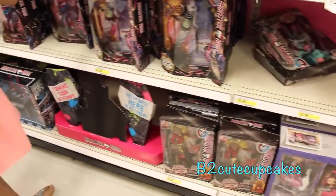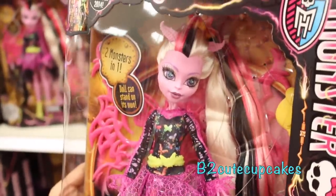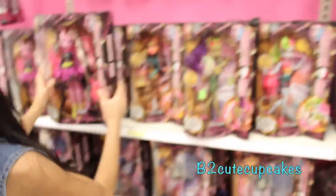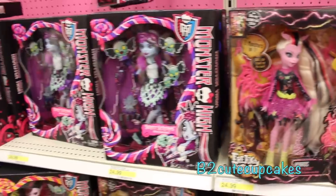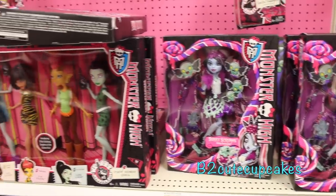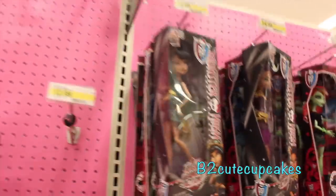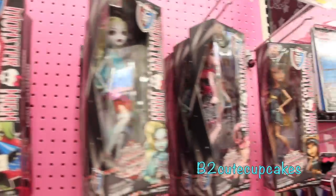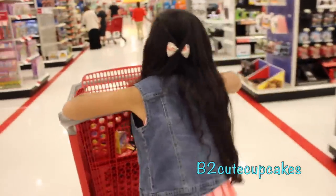And we have Monster High. There's a new series called Freaky Fusion, and here's one of the dolls. Very cool, kind of looks like Dracula Laura. Here's some other dolls from the Freaky Fusion set, and the movie is going to come out soon. And they have lots of other Monster High: Spectra, Cleo Denial, Claudine, Venice, Frankenstein, Dracula Laura, and another Cleo.